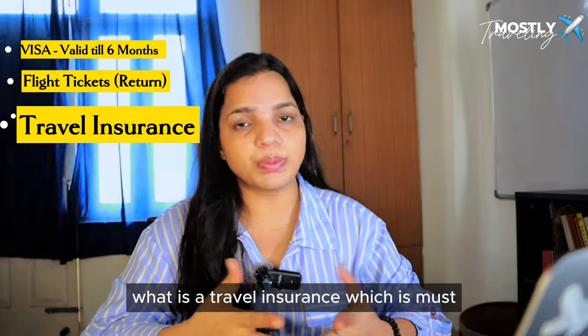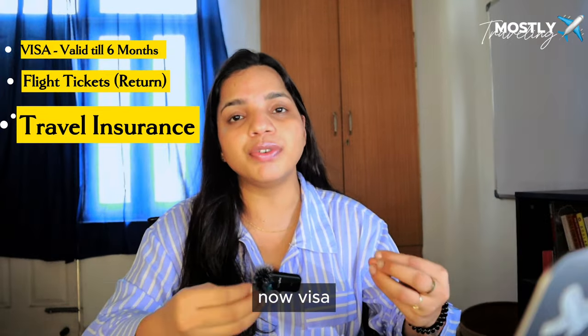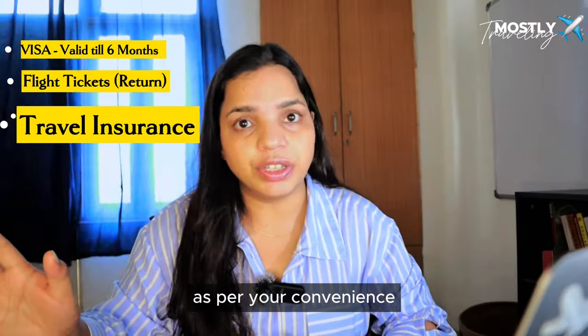Third is travel insurance, which is mandatory. You can opt for it from wherever you are applying your visa, or apply for it separately as per your convenience.